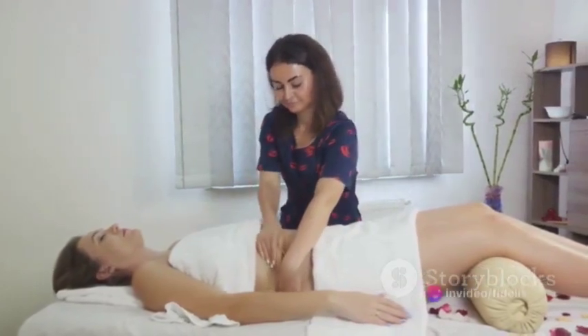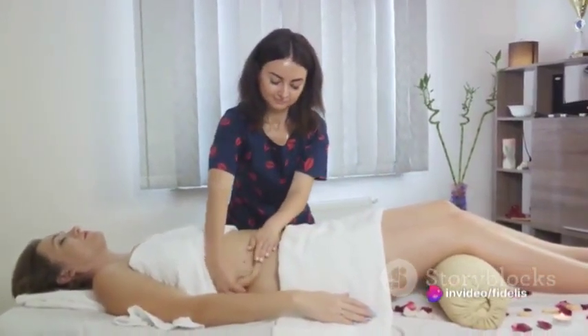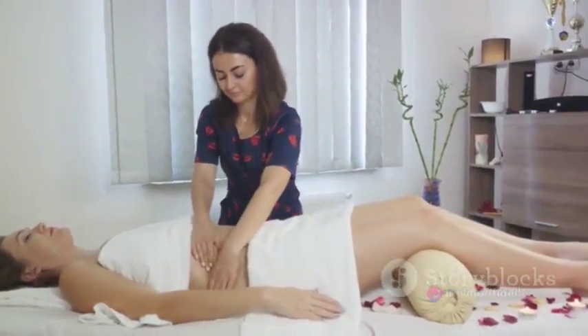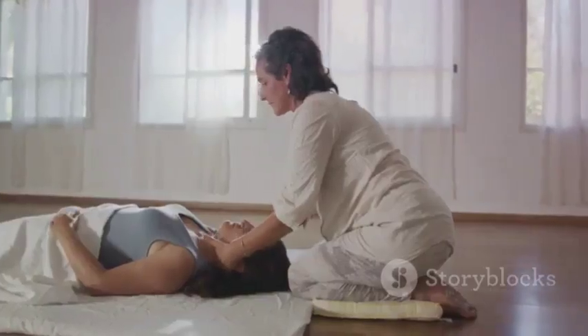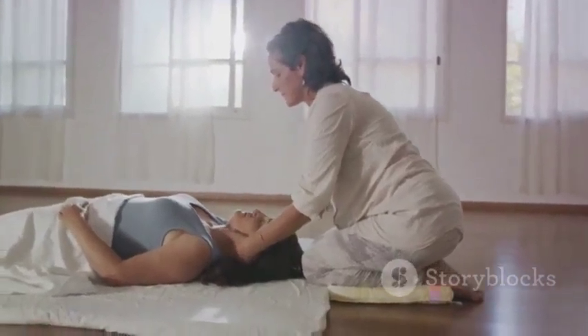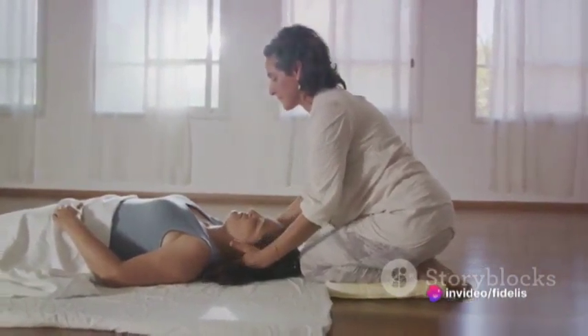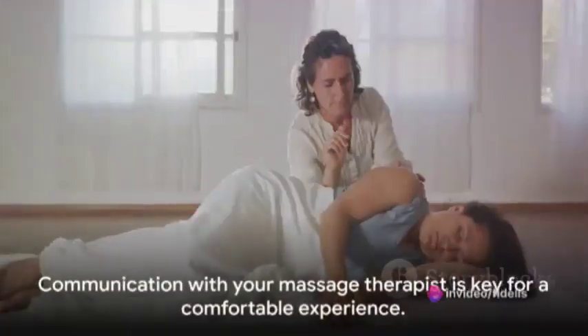Lastly, we have Shiatsu. This Japanese technique uses localized finger pressure in a rhythmic sequence on acupuncture meridians. Each point is held for about two to eight seconds, helping to improve the flow of energy and bring balance to the body. If you're having trouble sleeping, Shiatsu can be a game changer, as it's known to promote relaxation and ease insomnia.